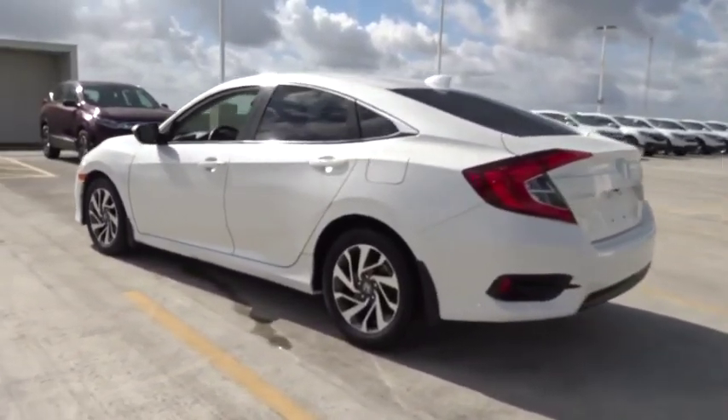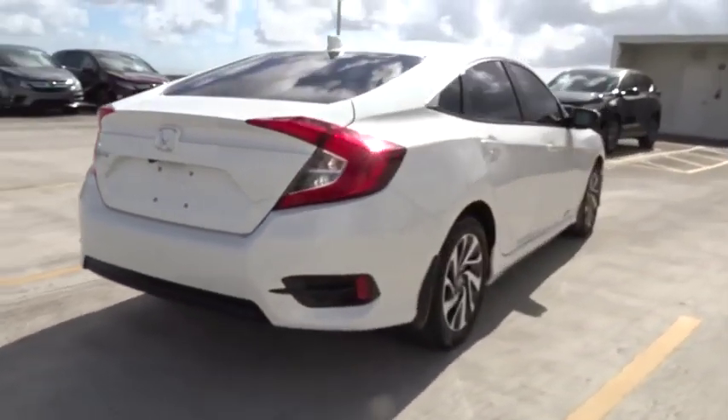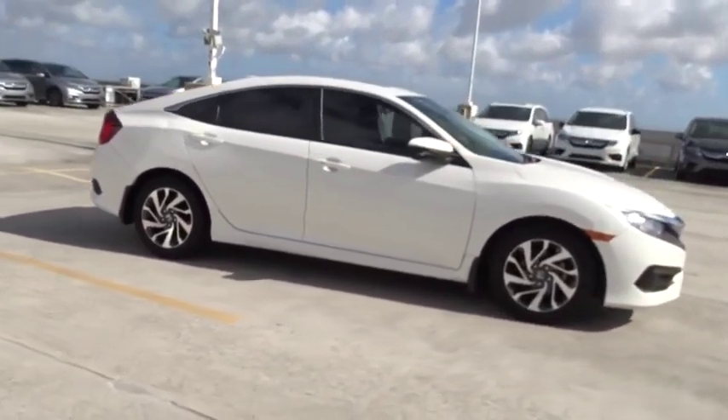This vehicle has less than 30,000 miles. Here are some of this vehicle's great options: backup camera, low tire pressure warning. Your new ride is just a phone call away.